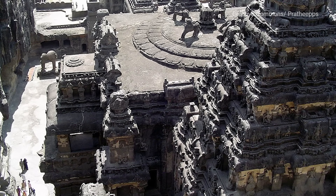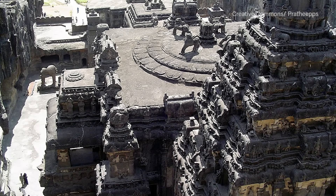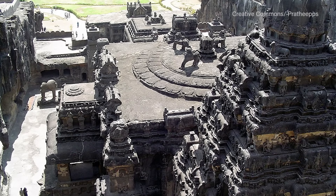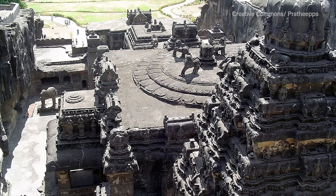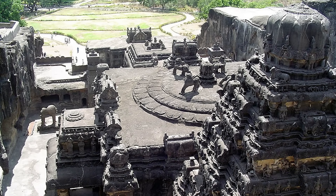Composed of nearly 100 individual cave temples in western India's Maharashtra state, Ellora is one of the country's most majestic historic and religious sites. Hewn from porous basaltic hills and cliffs between 200 BC and 1080 AD, Ellora's cave temples feature dramatic architectural elements like courtyards, fountains, and statues representing animals, the natural world, and Hindu, Buddhist, and Jain deities. Though the order in which the temples were built hasn't been definitively established, it is believed that there were three main construction phases.